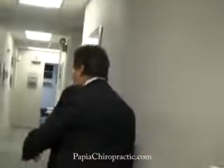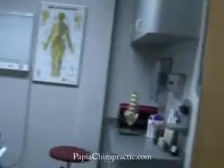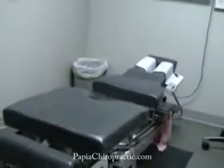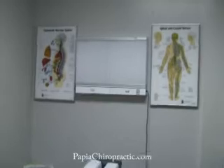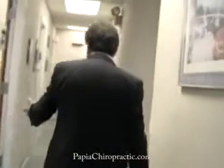As we go down the hallway, off to your left is what is called the adjusting rooms, or the treatment rooms. This is where patients get the spinal adjustments or manipulation. This room is also used for giving reports of findings. As you can see, the x-ray view boxes — we go over the x-rays and discuss what treatment the patient needs and how I can help them.